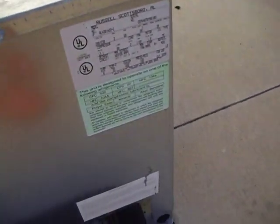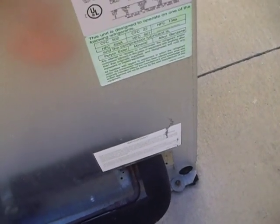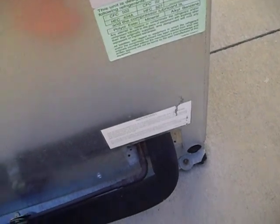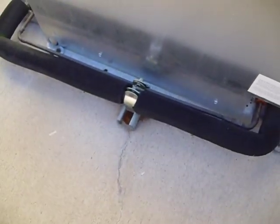This one also says Russell, model RLH31H22-E, serial E07K4070790101. It has R22 refrigerant and is also manufactured in 2007. It's a bit rusty, with a large reciprocating compressor. That one has a scroll.